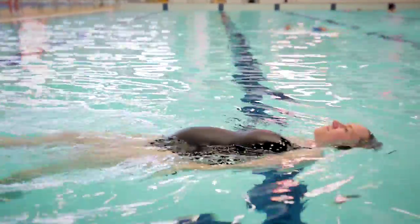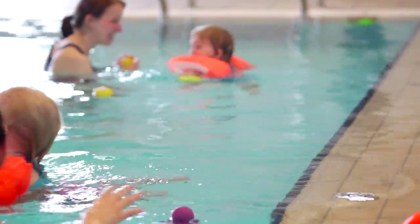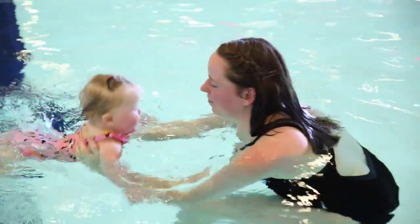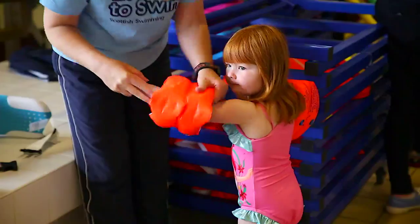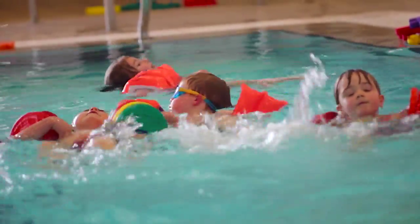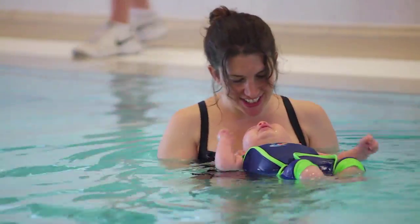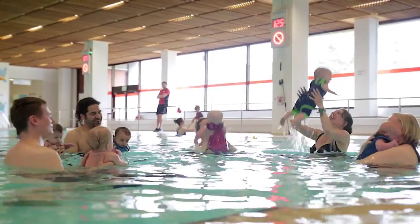Learning to swim is one of the greatest opportunities you can provide your child, and Scottish Swimming's Learn to Swim programme is an all-inclusive, fun and progressive way for your child to learn to swim. It's great exercise, increases confidence and is a life-saving skill that can lead to many opportunities both in and out of water.